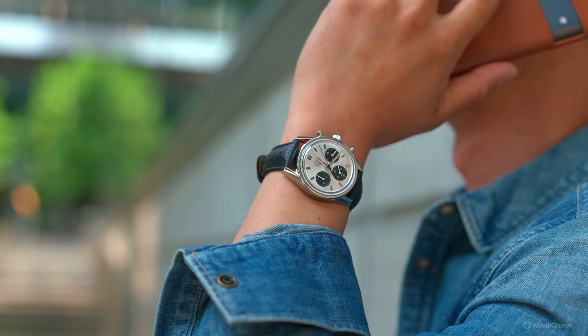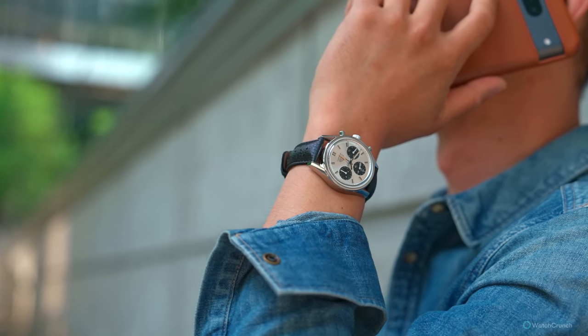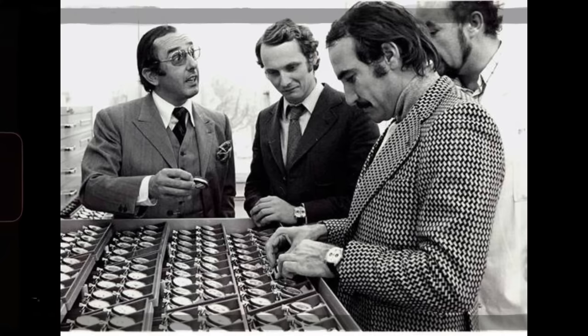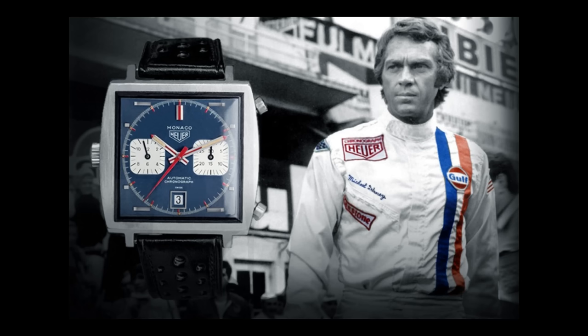Did Tag Heuer wake up in the past few years and finally realize that their brand value is in the roots — their racing roots? Heuer, amongst some collaborators, were the first to develop an automatic chronograph movement in the caliber 11 in 1969. And ever since Steve McQueen took the Monaco racing in the movie Le Mans, Heuer has been synonymous with the racing chronograph.